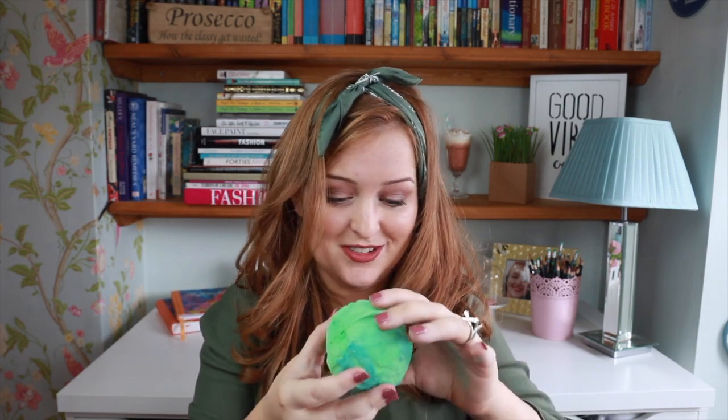Oh my god, this is so cute! So this is green, and it's got this kind of leafy design on it. And it's a bath bomb, so you pop this into the water and it fizzes up into a visual spectacle with the lovely fragrances.